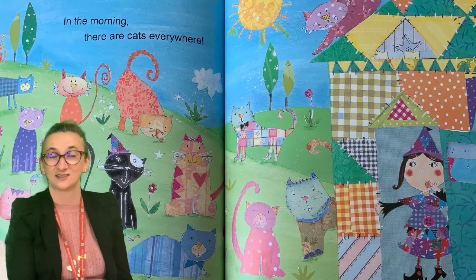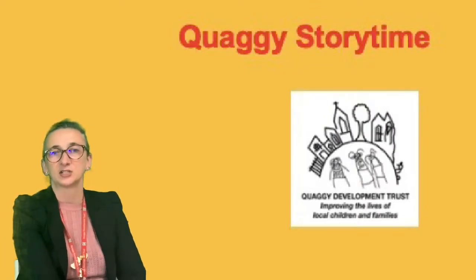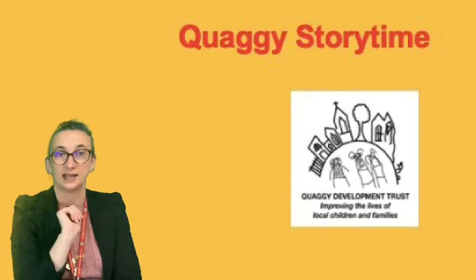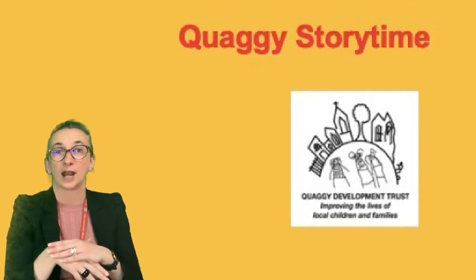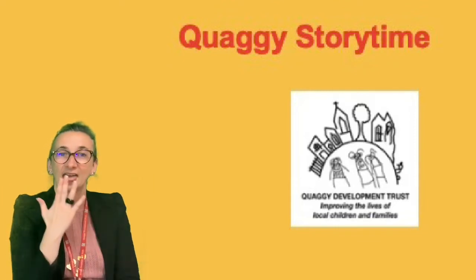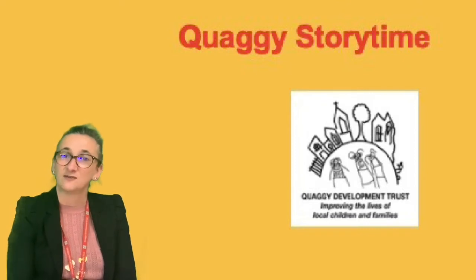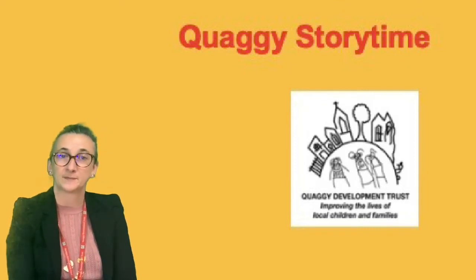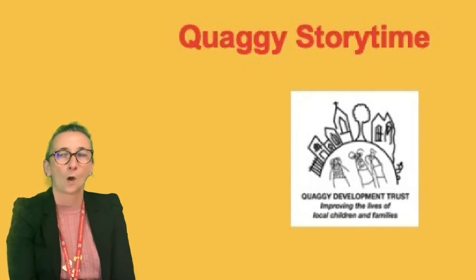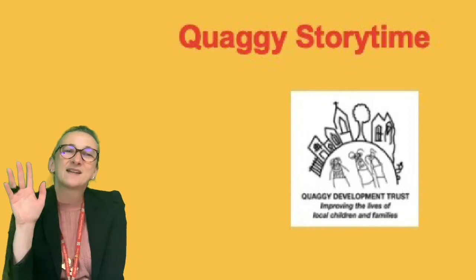That's the end of the story. Weren't they clever — the witch and cat — using those lovely different shapes to create a house, a tree, a pond, a friend, and more cats. So thank you for listening to my story today. I'm sure I will see you really soon, but until we do, remember: stay safe, keep washing those hands — very important — and equally as important, keep smiling. Bye for now.